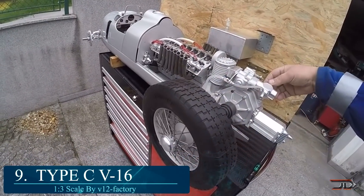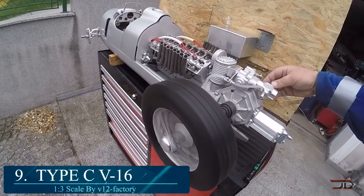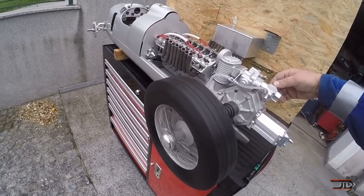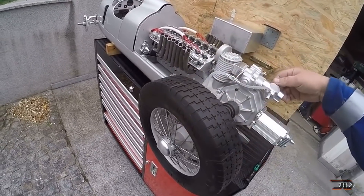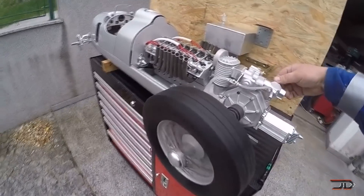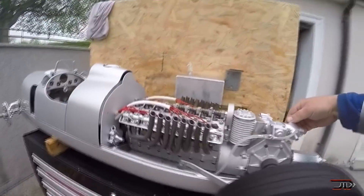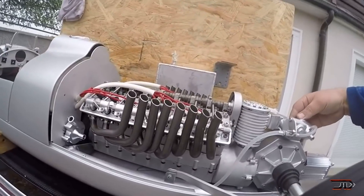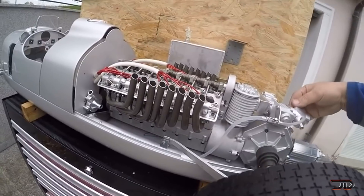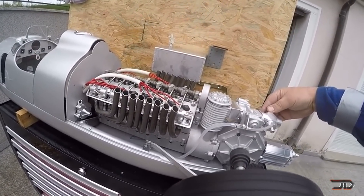At number nine, the scaled V16. There is a fairly unknown channel called V12 Factory, which is pretty much a goldmine when it comes to homemade builds. His V16, along with the RC car, is an incredible build and it's a scaled model of the 1936 Auto Union Type-C racing car. This particular 1:3 model runs on methanol, nitro, and oil. It is water-cooled with a central overhead camshaft, and it's complementary to the scaled RC vehicle.